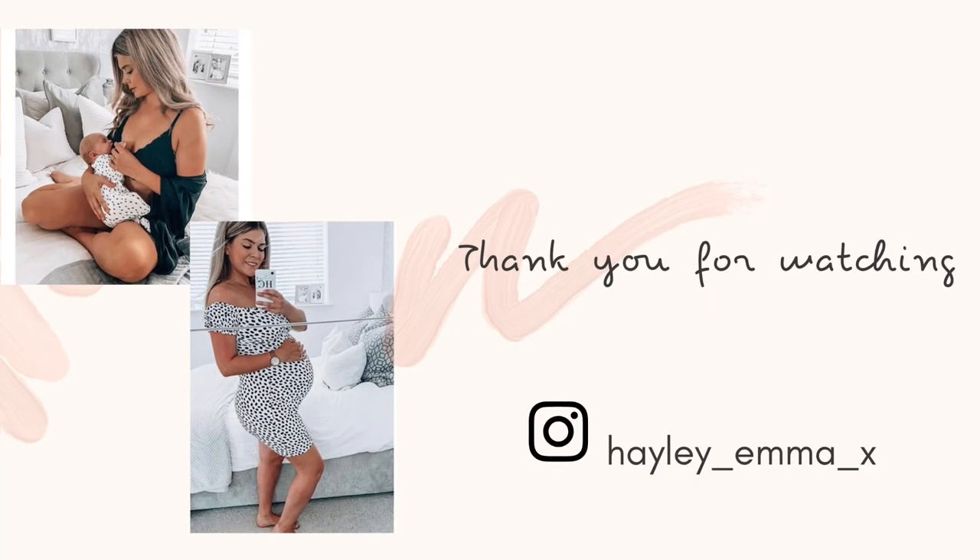There you go — those are my top favourite spring/summer outfits that I'm loving this year. The huge haul with all the items — everything will be linked down in the description box below. I really hope this video has given you some ideas of what to wear, especially if you're a new mum coming out of lockdown and you've had a baby since we were last not in lockdown. Thank you so much for watching — I'll catch you in the next video, bye!